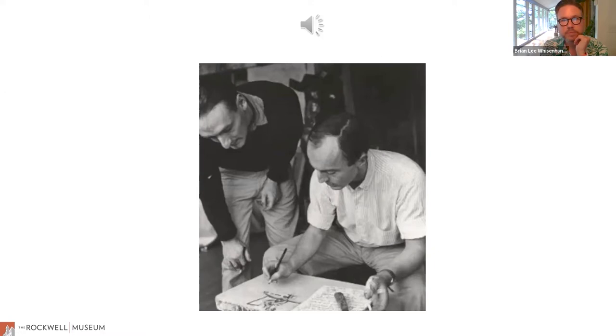Lana Turner has collapsed. I was trotting along and suddenly it started raining and snowing — and you said it was hailing, but hailing hits you on the head hard, so it was really snowing and raining — and I was in such a hurry to meet you, but the traffic was acting exactly like the sky, and suddenly I see a headline: Lana Turner has collapsed. There is no snow in Hollywood. There is no rain in California. I have been to lots of parties and acted perfectly disgraceful, but I never actually collapsed. Oh, Lana Turner, we love you. Get up.